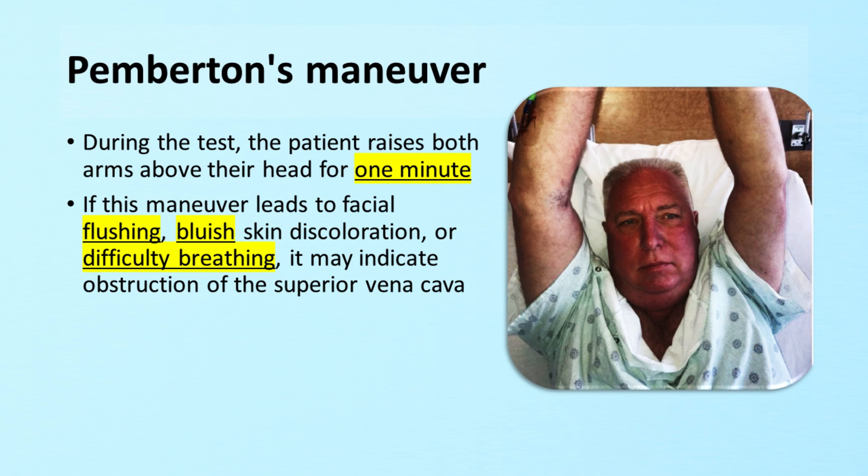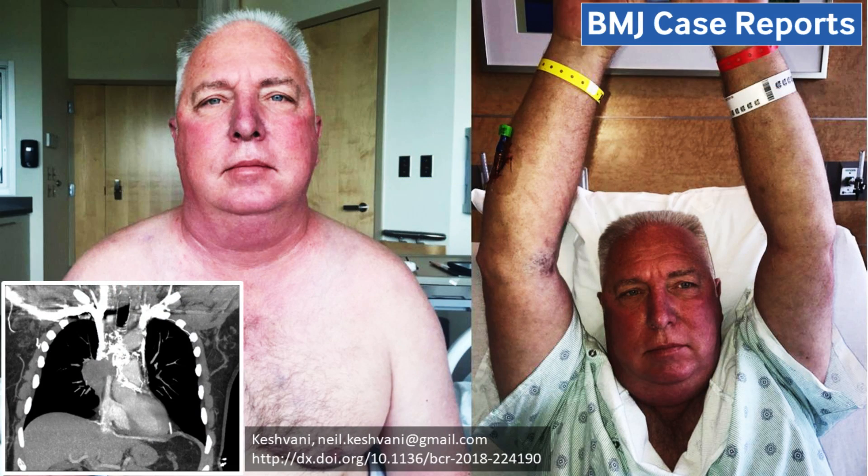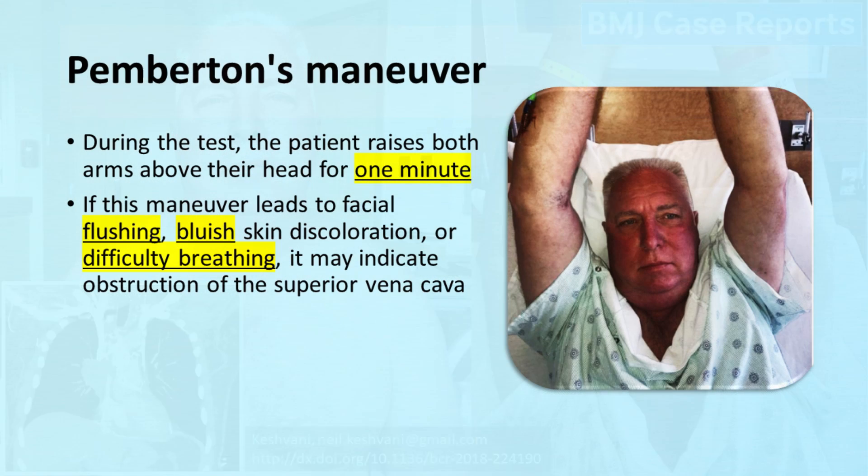Pemberton's sign, also known as Pemberton's maneuver, is a clinical test used to assess for SVC syndrome. During the test, the patient raises both arms above their head for one minute. If this maneuver leads to facial flushing, bluish skin discoloration, or difficulty breathing, it may indicate obstruction of the superior vena cava.